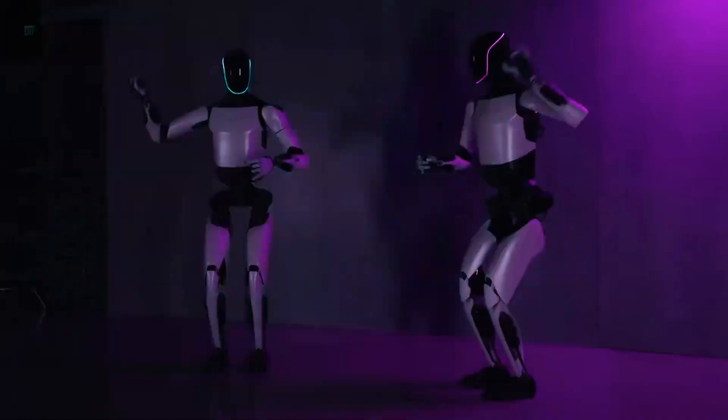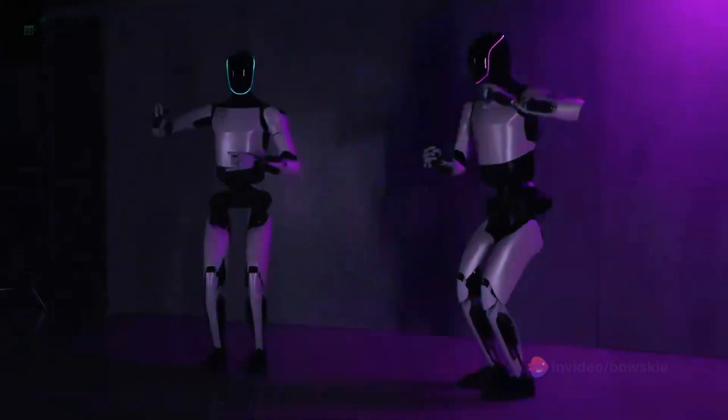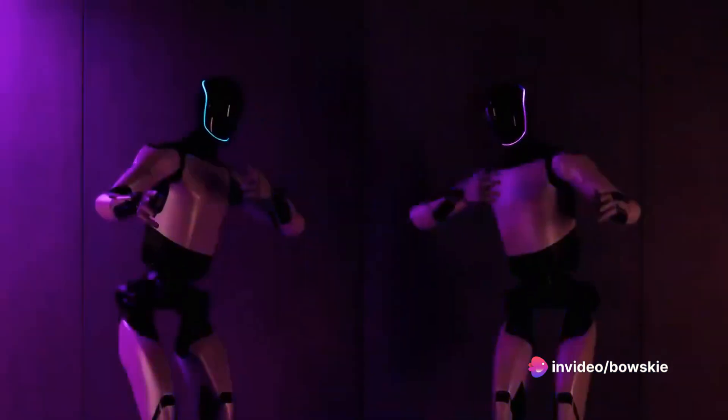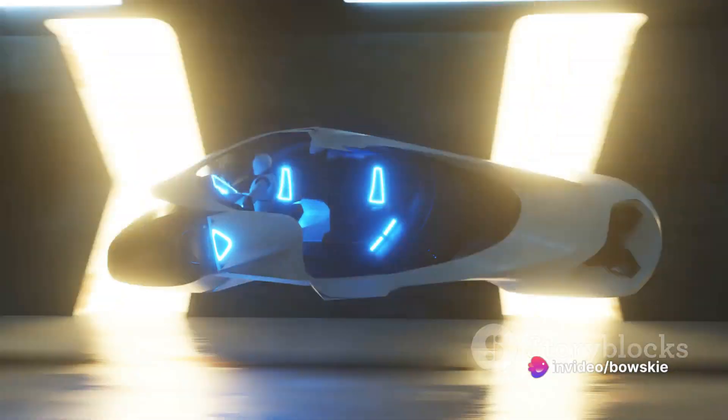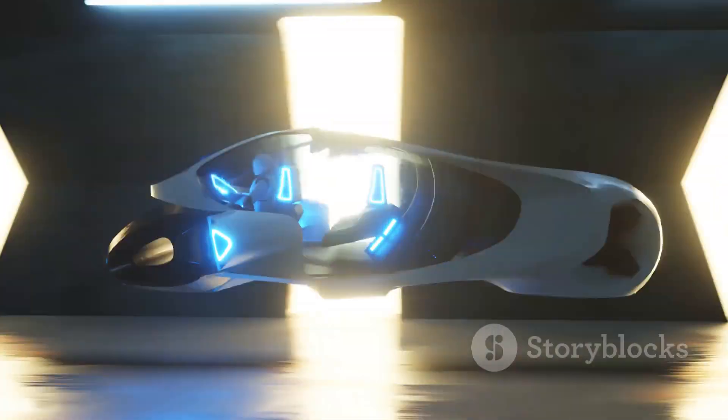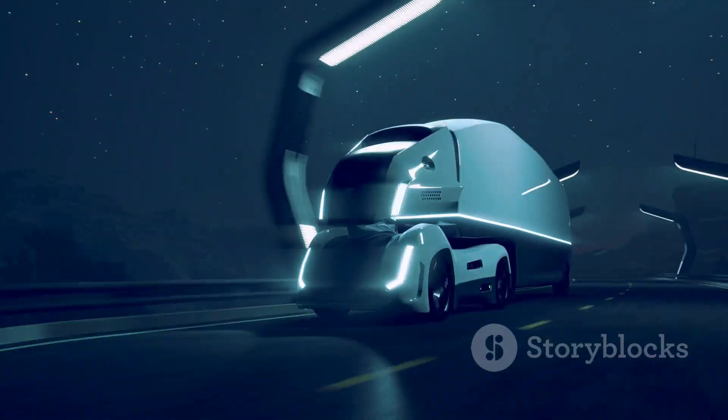Looking ahead, Musk aims to sell humanoid robots by the year 2027. However, with competitors like Agility Robotics already testing their humanoid robots in warehouses, the race is on for Tesla to accelerate its progress.